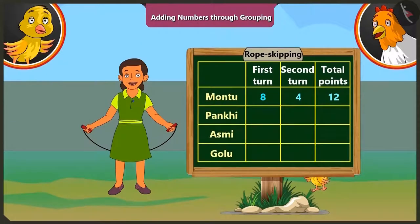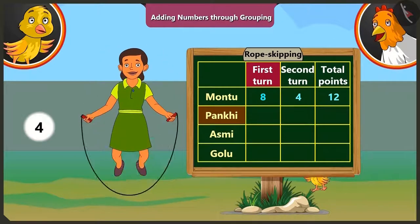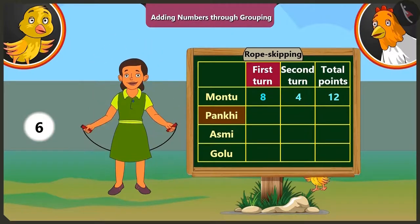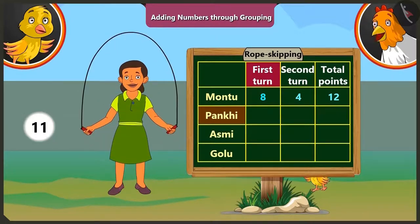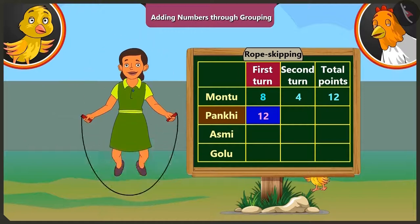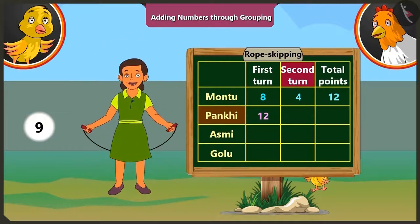Now it is Pakhi's turn. In the first round she jumps twelve times. In the second round, she could jump nine times, so she gets nine points. If we add nine to the points she scored in the first round — that is twelve — we get thirteen, fourteen, fifteen, sixteen, seventeen, eighteen, nineteen, twenty and twenty-one. So Pakhi got a total of twenty-one points.